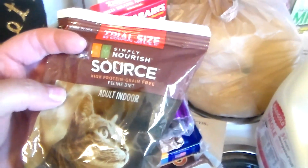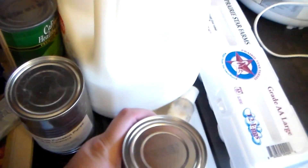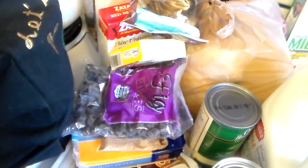I got some Simply Nourish cat food and some green beans, some pumpkin puree, some almond butter, and some more pumpkin puree — which I am not mad about, because you can always make pumpkin bread, pumpkin muffins, pumpkin oatmeal, pumpkin waffles. There are so many good things you can do with pumpkin. I will definitely use it.